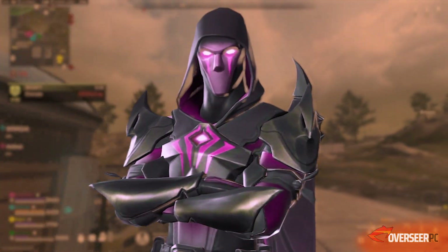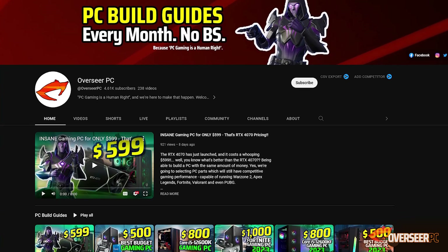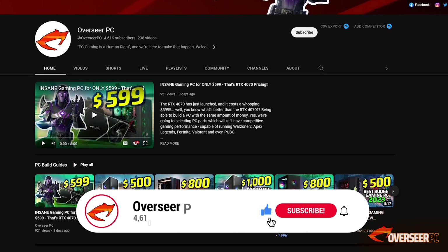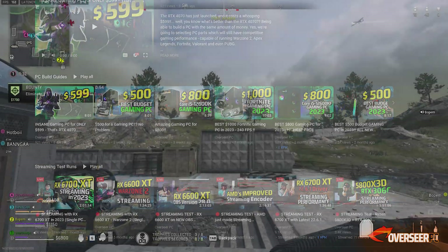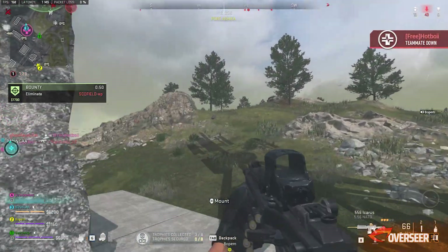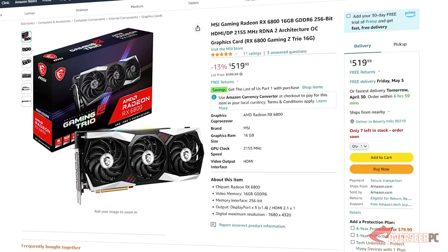If you're interested in building a PC over the next few months, we do these build guides at different price points every month. Hit that subscribe button if you want to stay up to date with the best value PC specs — we do all the research for you so you don't need to spend time googling.